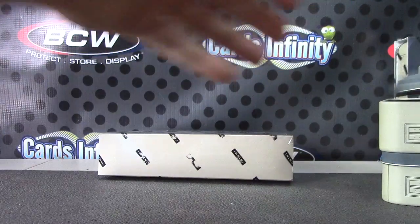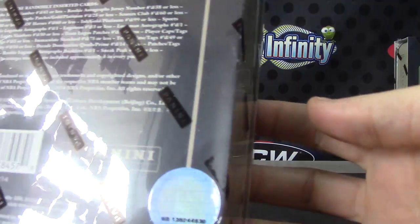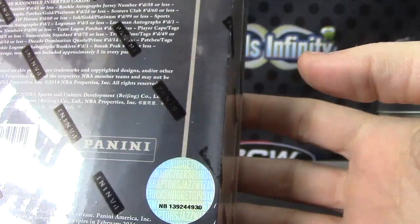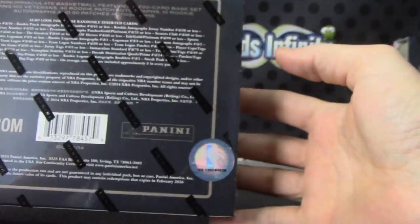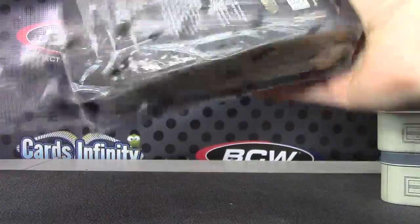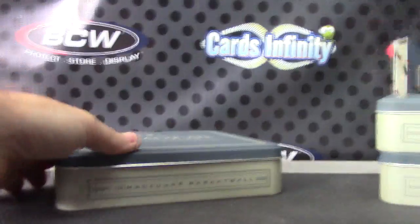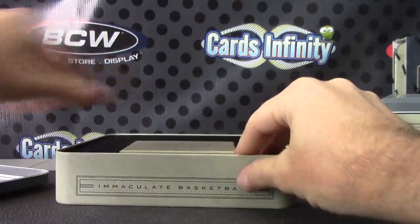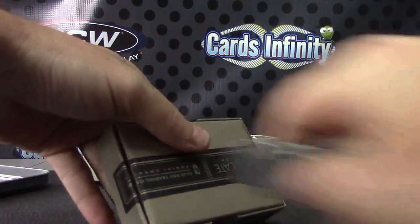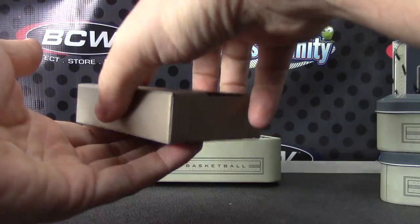Doris, bringing it home — last box, number 30. This one definitely does not have a shoe.